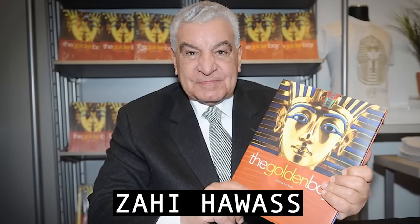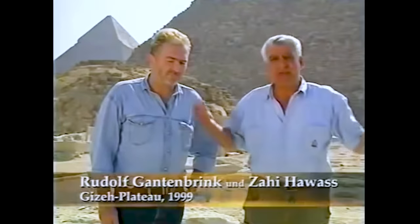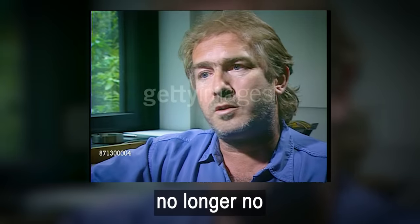That's when he asked Zahi Hawass, the minister of antiquities for the Egyptian government, for permission to investigate further and see what was behind the door. But rather than giving him permission, Zahi, along with the Egyptian authorities, shut down Rudolf and his team and banned them from ever researching the site again. There were quite a lot of problems between them about the question of how to state the find.